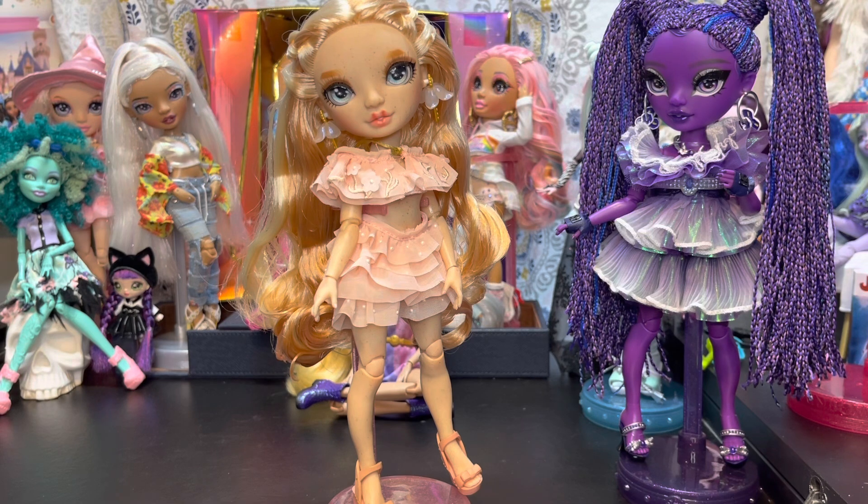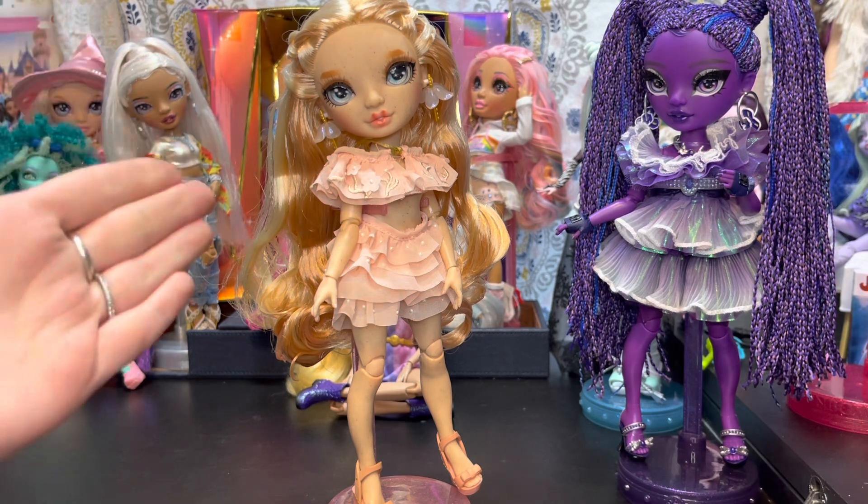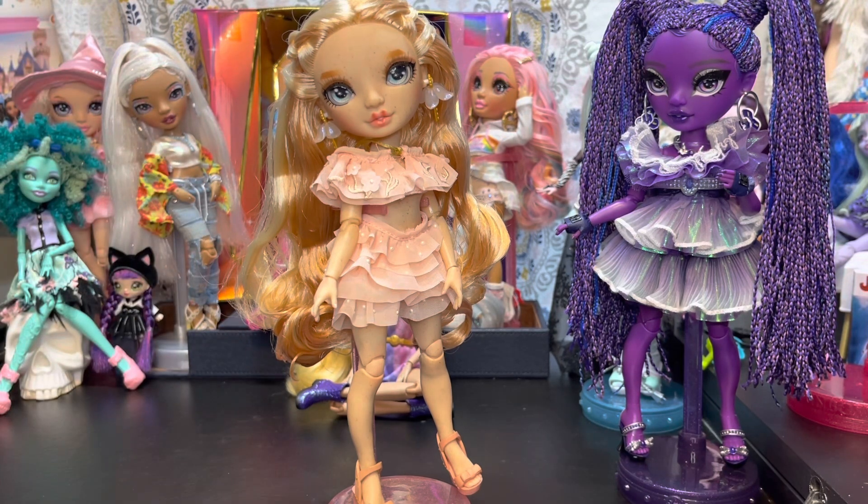I hope you enjoyed this unboxing and review of Victoria Whitman from Rainbow High Series 5. Comment down below — what do you think of her? Do you plan on getting her or any of the other Series 5 dolls? So far she is the only one we have, but we do plan on getting the others because we are a completionist family when it comes to Rainbow High and Shadow High. Love you, bye!